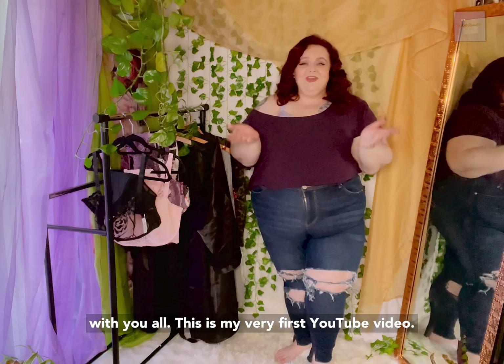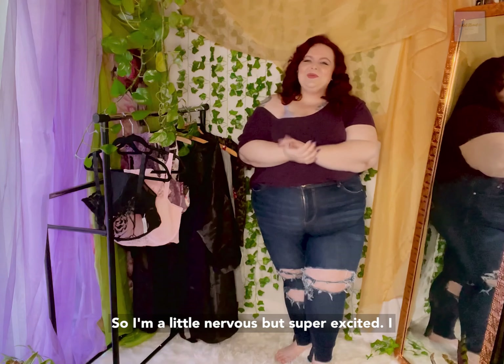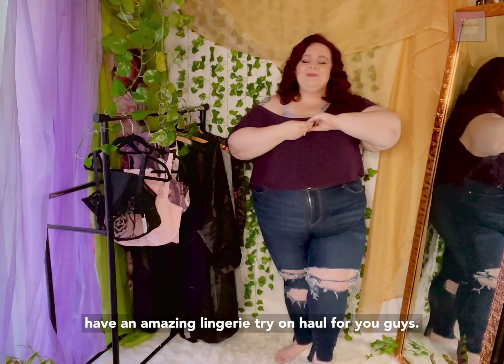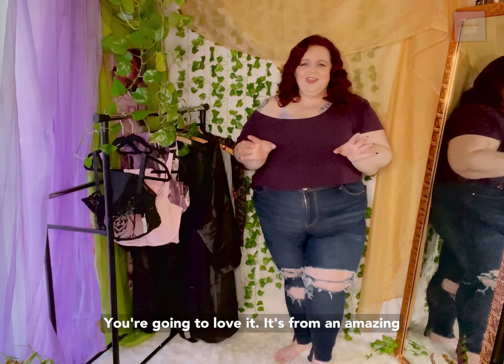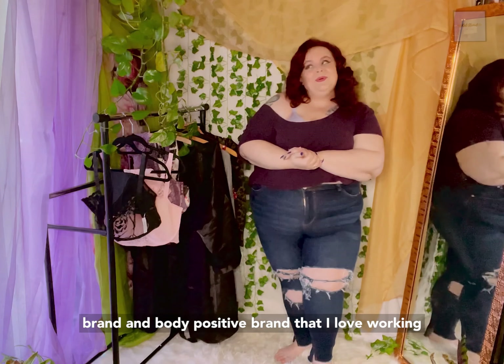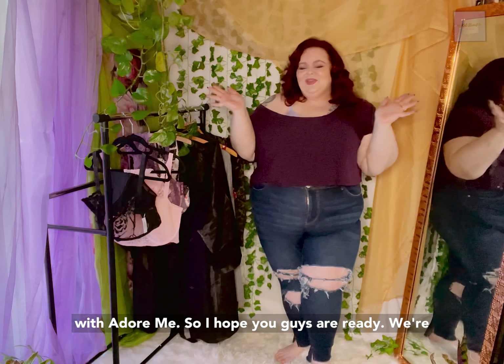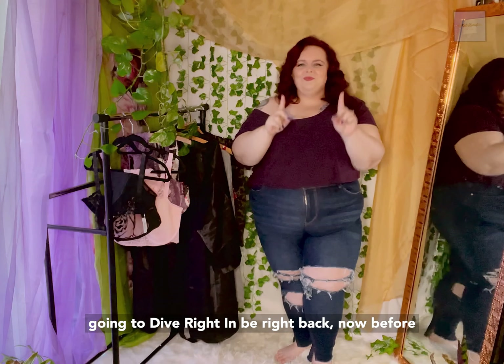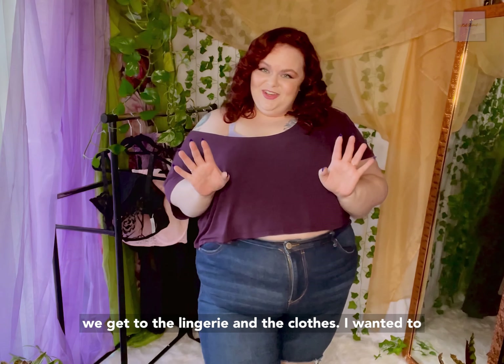Hello, hello, hello. My name is Kat Stroud. Welcome to my channel. I am so excited to be here with you all. This is my very first YouTube video, so I'm a little nervous, but super excited. I have an amazing lingerie try-on haul for you guys. You're going to love it. It's from an amazing, body positive brand that I love working with — Adore Me! So I hope you guys are ready.